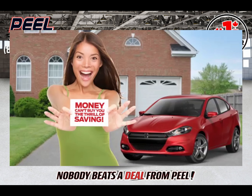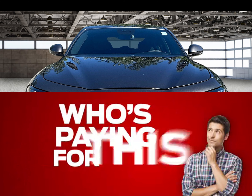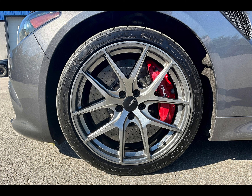Money can't buy you the thrill of saving. Have you ever walked into a big fancy car dealership and wondered, who's paying for this place? At Peel Chrysler, our small size saves you money. If you're shopping for a new Chrysler, Dodge, Jeep, or Ram,